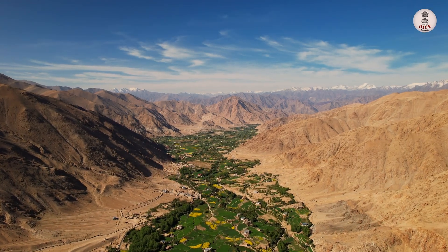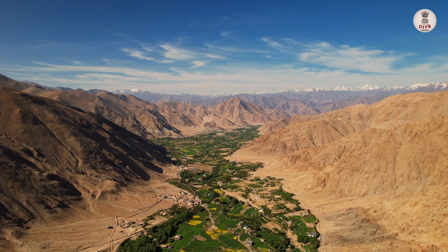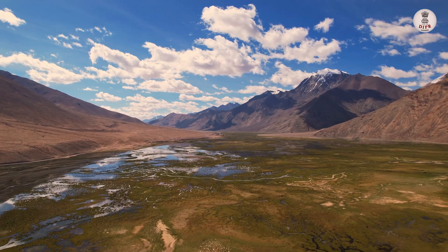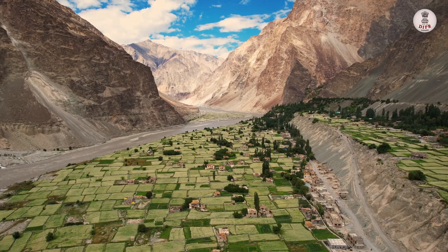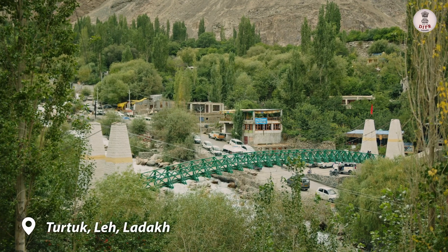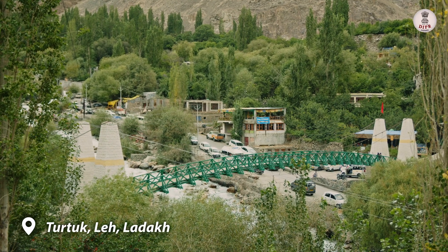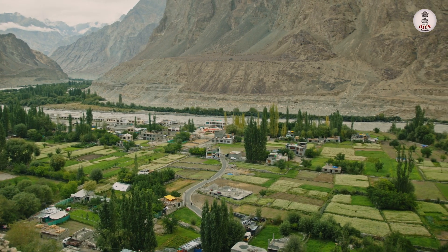In the far-flung northern reaches of India lies the stunning region of Ladakh, known for its rugged beauty and unique culture. But among its many hidden gems is a village few have heard of: Turtuk. Turtuk is a small, remote village located in the Nubra Valley, close to the border with Pakistan.